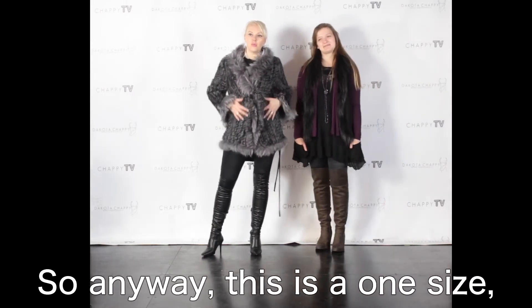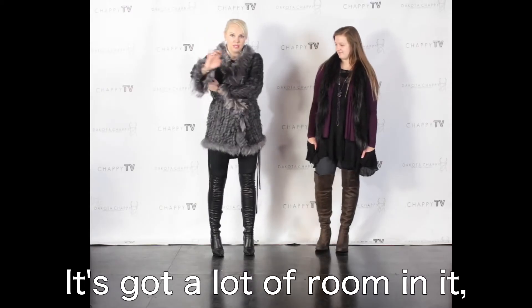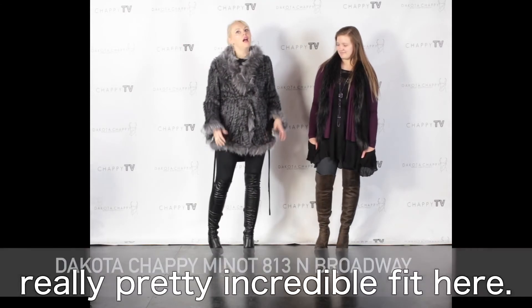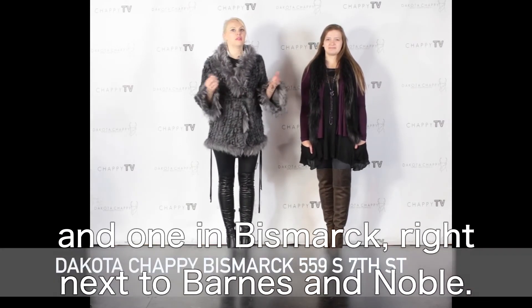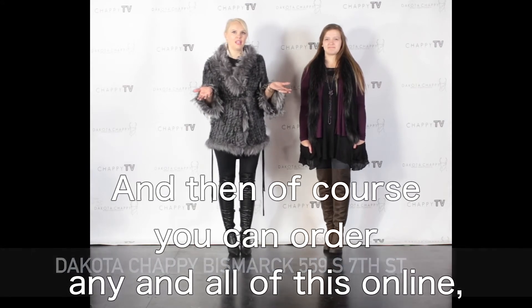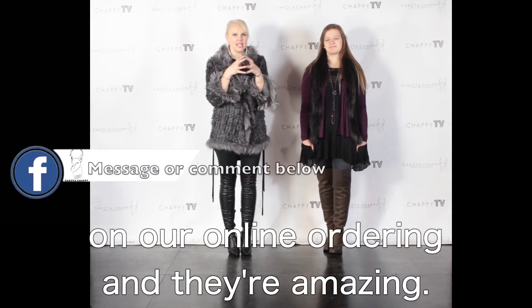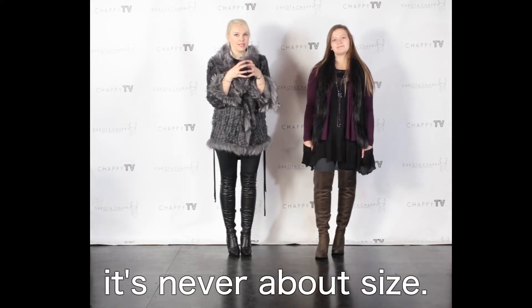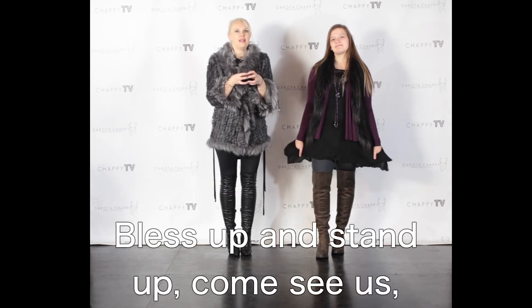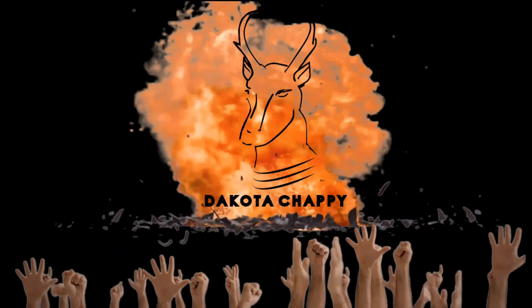All of this and more is waiting for you at your Dakota Chappie stores. We have two locations — one in Minot right next to Minot State University, and one in Bismarck right next to Barnes and Noble. And of course you can order any and all of this online — just message in. We have a team of ladies that work on our online ordering and they're amazing. Our team will help fit you, not size you, because it's all about fit — it's never about size. Bless up and stand up. Come see us. You're way too cute to dress so average.